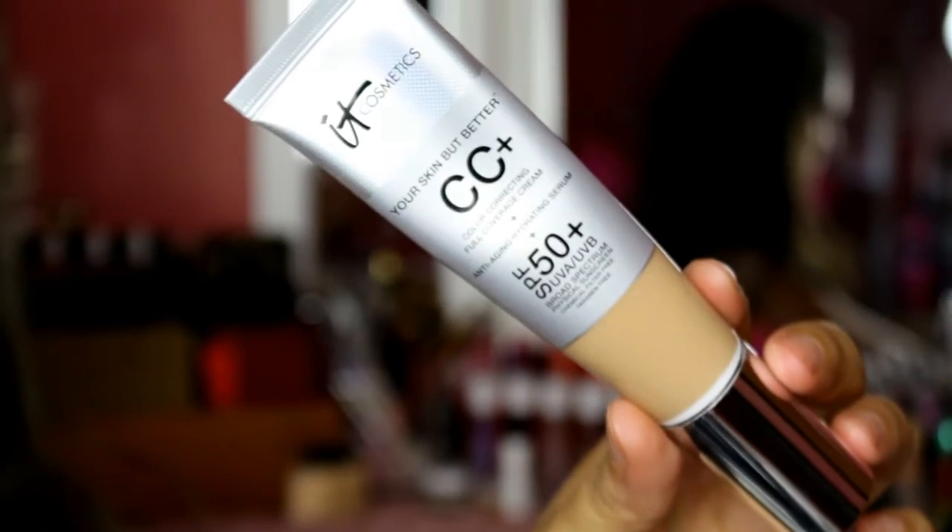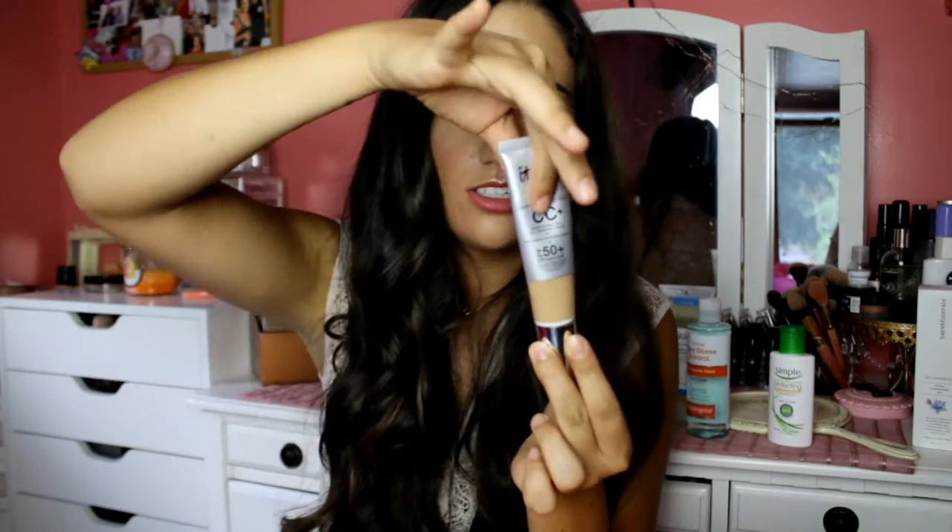I also got another sunless tan applicator mitt because my other one was completely ruined. Next up is the IT Cosmetics Your Skin But Better CC Color Correcting Full Coverage Cream Plus Anti-Aging — with an SPF of 50. I've always heard people talk about this and wanted to give it a whirl. I got it in the shade Tan, but I'm annoyed that the bottle isn't completely full — this product is around $38 and they short-filled it. It comes with a pump though, which is nice.